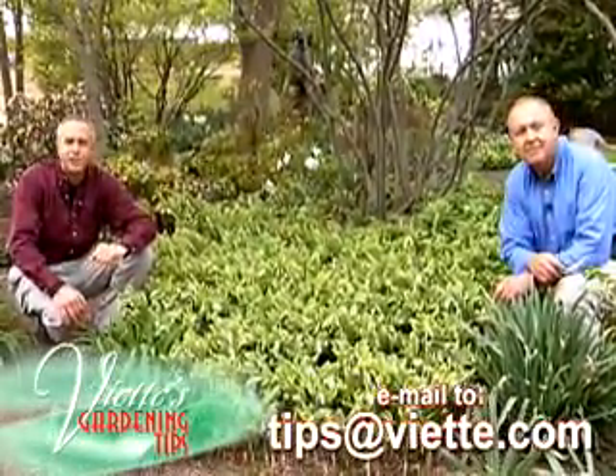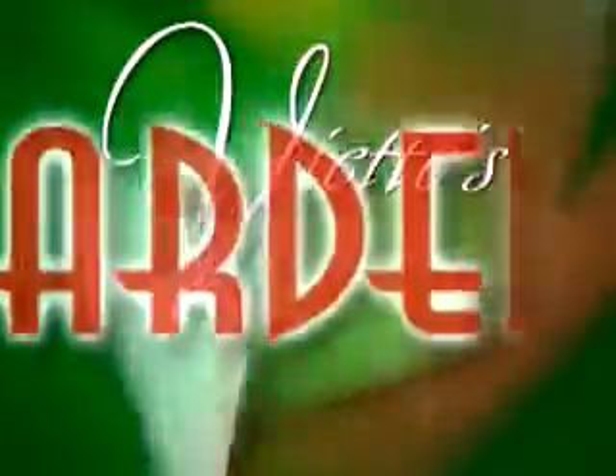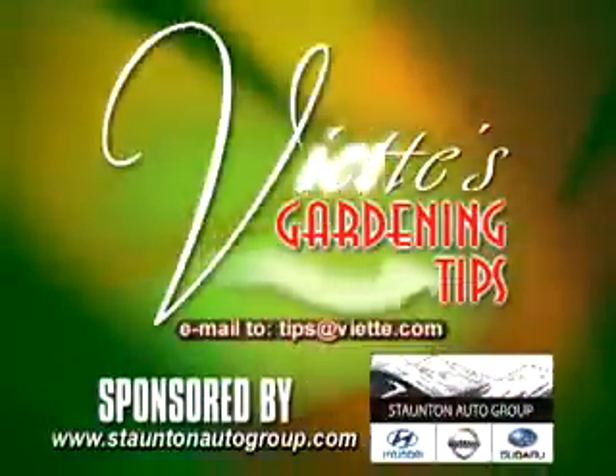Send or email me a gardening question to this station and I'll try to answer it next time. Ed's Gardening Tips, brought to you by Staten Auto Group.